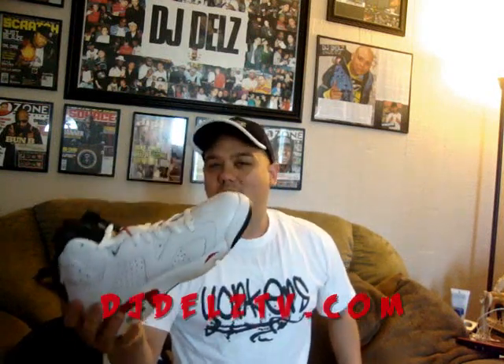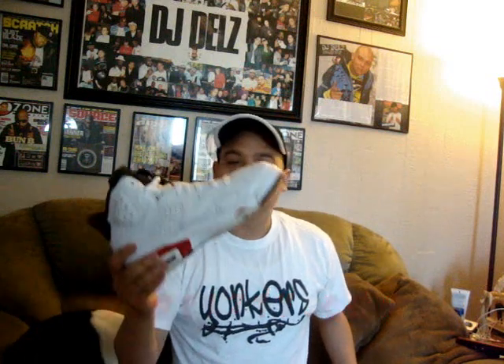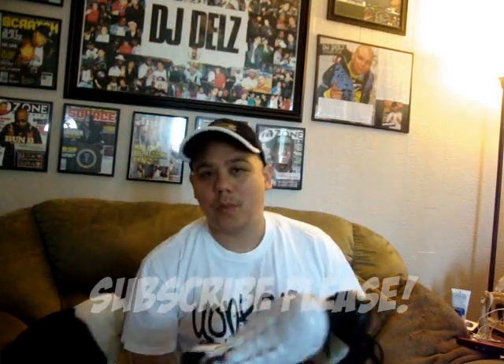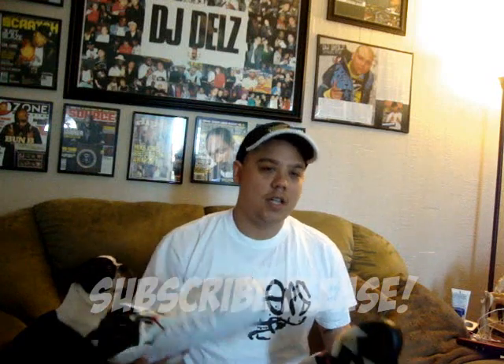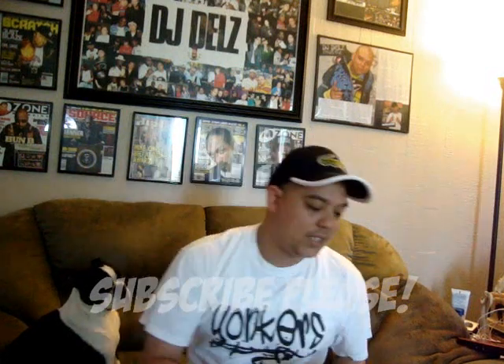Personally, I think Varsity Red is a straight, like red — it's a bull's red. I like this red a lot. Varsity Red is dope to me. The infrared red is hot, that's the original colorway, you gotta love that. But this red is dope too. I like both of them — that's why I picked up both. That's my opinion. Leave your opinion in the comment box. Tell me if you agree or disagree with me.